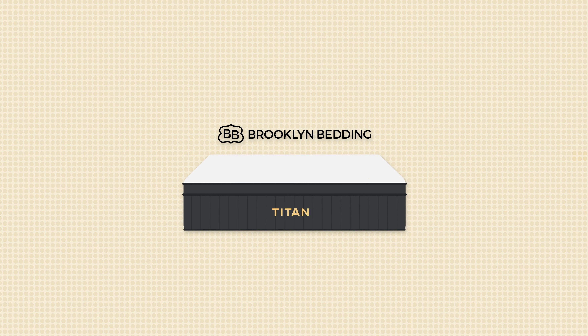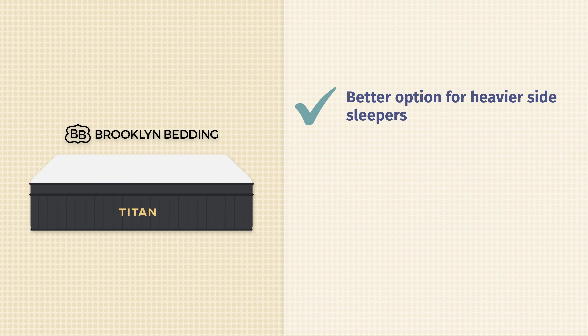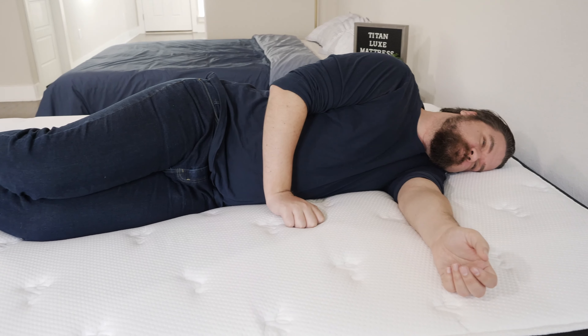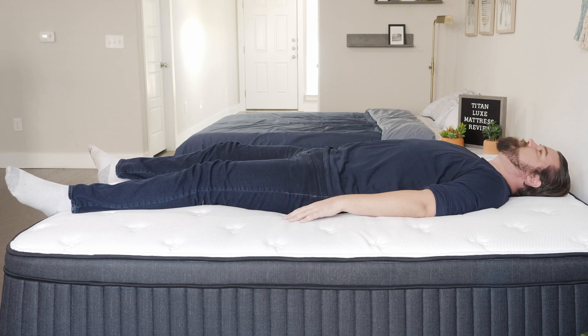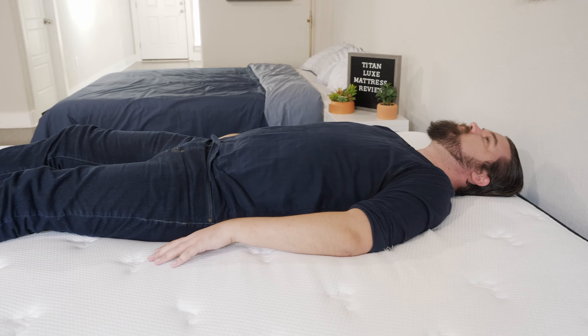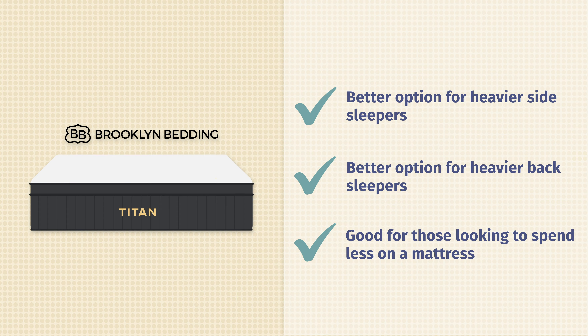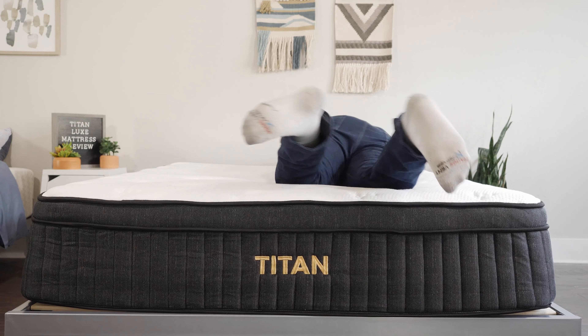Now, the moment you've all been waiting for — which mattress should you get? In terms of who should get the Brooklyn Bedding Titan Luxe, I think it's a better option for heavier side sleepers, as it's definitely softer than the Big Fig with better pressure relief on your shoulders and hips. It's also a better match for heavier back sleepers, offering a better balance of comfort and support with good lumbar support. It's also the better option if you want to spend less money, as the Titan Luxe does cost less than the Big Fig.